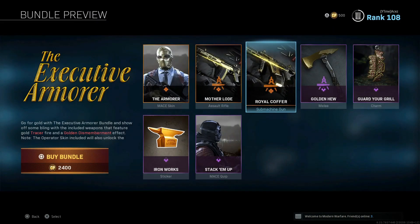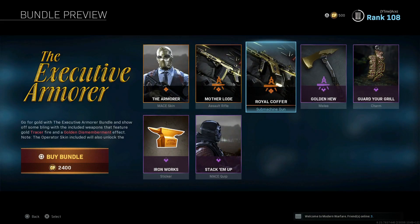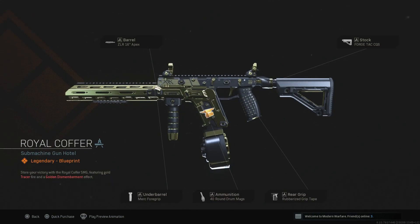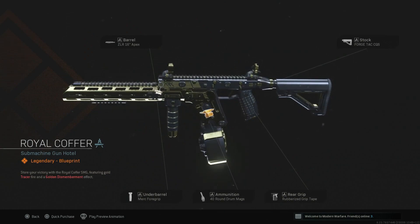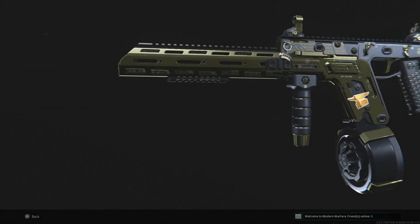We have the Ironwork sticker — pretty cool — and a golden emblem. We also have the Fennec Royal Coffer, and this looks sick. ZLR Apex barrel, Merc foregrip, 40-round mag, rubberized grip, Forge Tac — that's not bad, that's a solid setup and it looks really good. You got gold tracers and golden dismemberment. That golden dismemberment — when you shoot someone, I believe it shoots the limb off the body and turns that specific limb to gold. I saw a clip on Twitter and that's how I know.